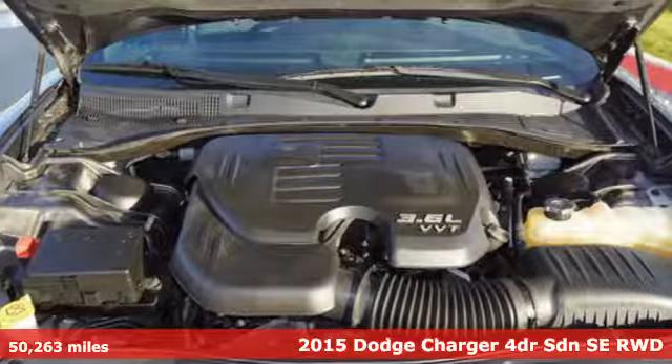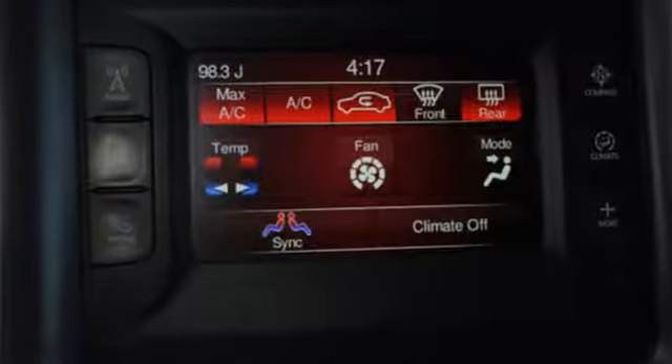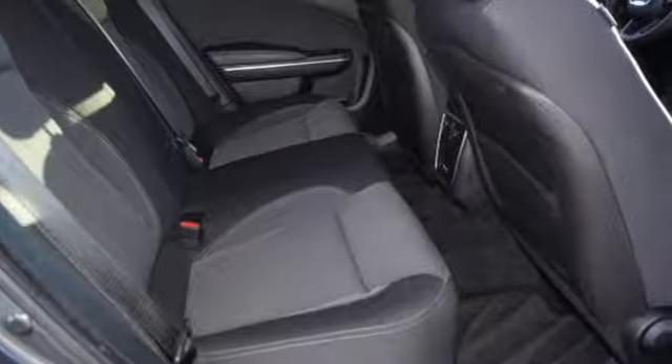It's well equipped with the features you need: streaming audio, doors and push button start proximity key, dual zone climate control, rear parking sensors.